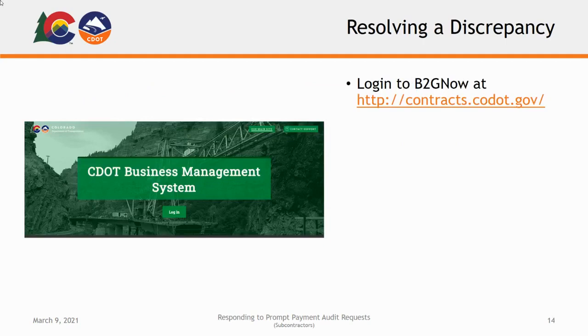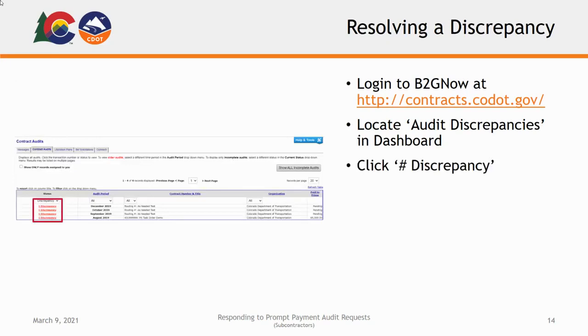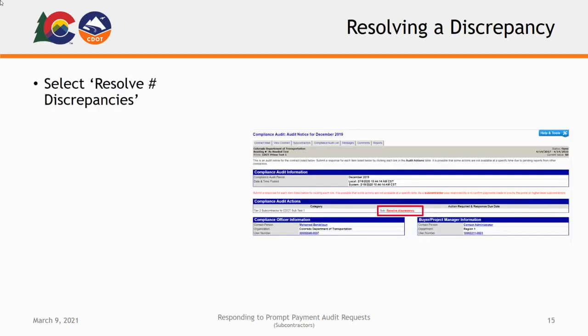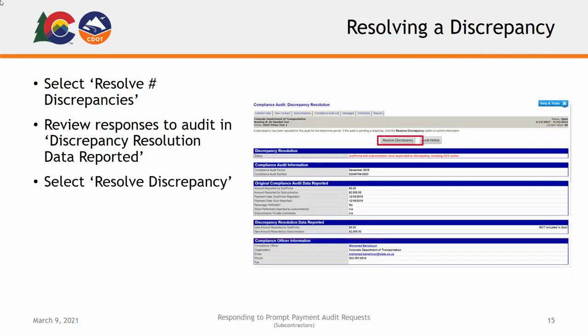To access and resolve a payment discrepancy, begin by logging into the B2G Now system at contracts.codot.gov. From your home screen, locate the Audit Discrepancy section in your dashboard under the Contract Audits heading and click the red underlined number to the right. On the following page, click the link labeled Number Discrepancy in the far left column of your desired audit. You can also view the audit via each individual contract by clicking the Compliance Audit List tab and selecting View Audit beside the desired audit period. Under the Audit Actions section, select the Resolve Number Discrepancies link. Review any available responses displayed in the Discrepancy Resolution Data Reported section, then select the Resolve Discrepancy button at the top of the screen. Complete the required fields marked by red asterisks and click Save Response.